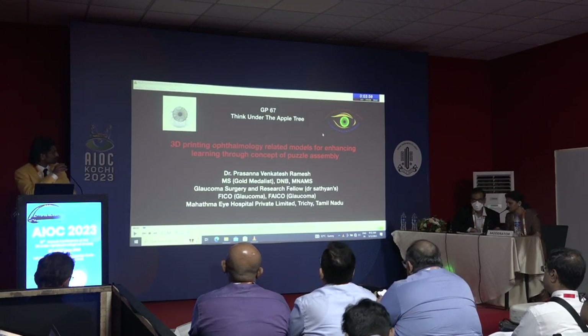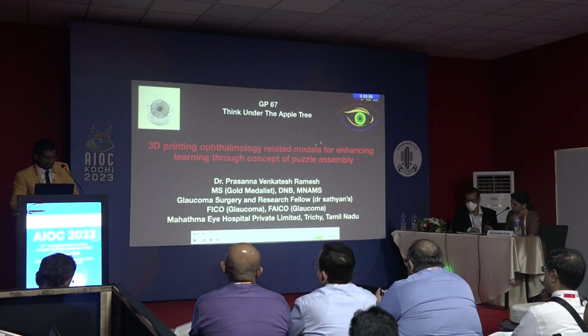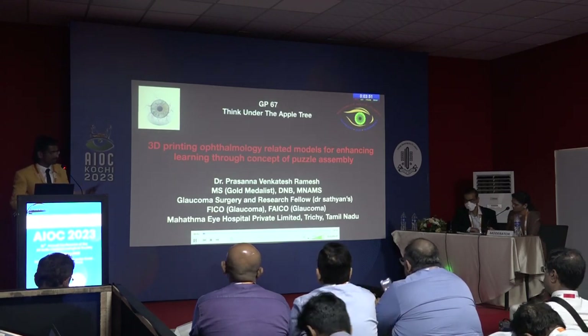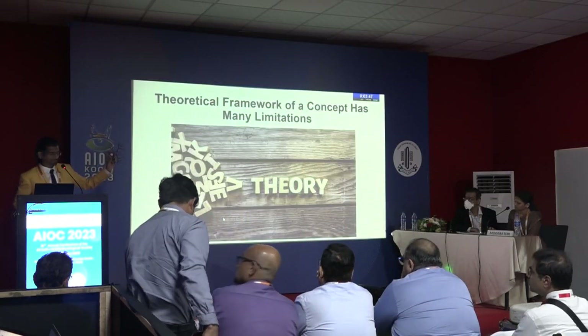Good morning everyone. My presentation is going into pedagogy, that is basic sciences. We have incorporated 3D printing to actually print basic structures — you can see me holding them in my hand — such as normal anatomical structures.